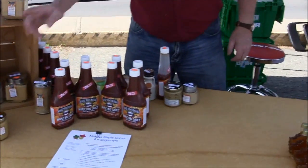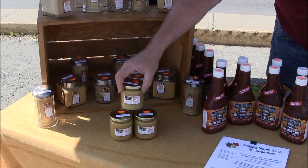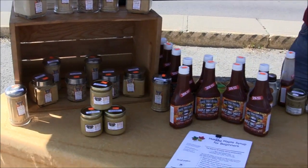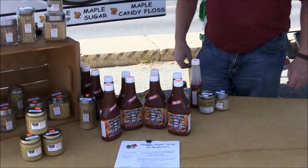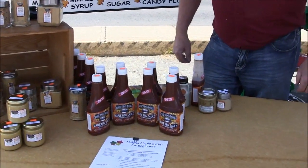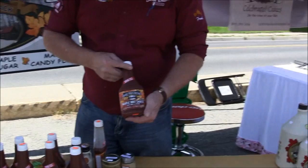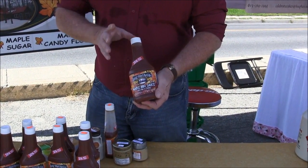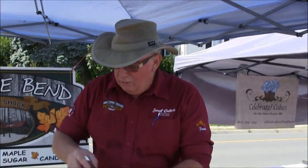The second product we make is maple butter — your maple syrup which is heated up, cooled down, and then whipped into a fine butter form. Great on your toast, ice cream, and any other products you want to put it on — even cooking for turkeys and chicken. The final product we make is a barbecue sauce which has 50% maple syrup in it. It's not spicy, it's a sweet taste — extremely good on pork, chicken, and salmon.